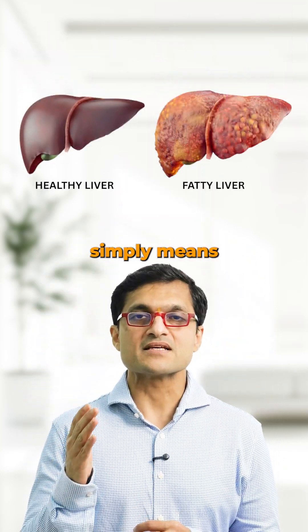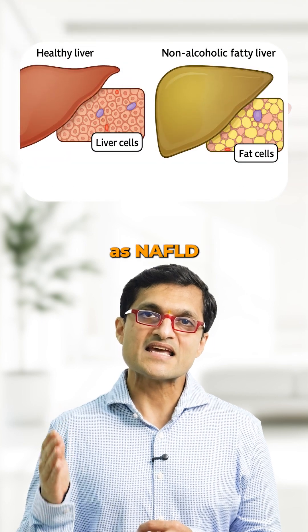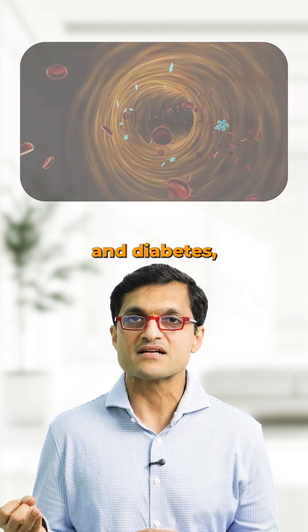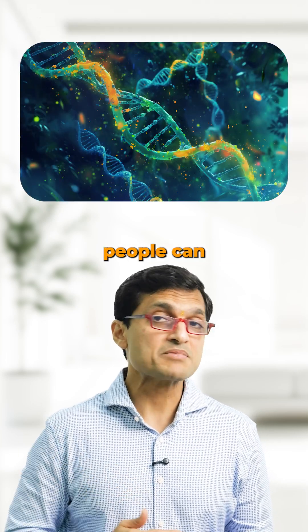Fatty liver simply means a buildup of excess fat in the liver cells. This is called NAFLD, or non-alcoholic fatty liver disease, and it's often linked to things like obesity, insulin resistance and diabetes, high cholesterol, or even genetics. Yes, thin people can get it too.